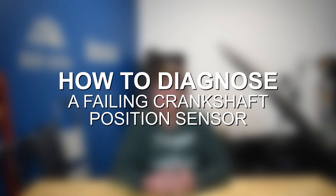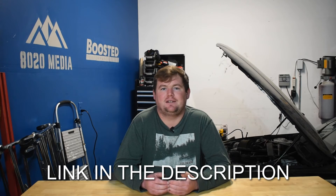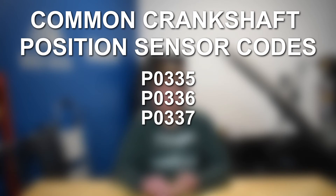Moving on to diagnostics for a crankshaft position sensor failure: the number one best thing is just to have an OBD2 scanner on hand. Plug that into the vehicle's OBD2 port and scan for codes. If you get any crankshaft position sensor codes — which would be P0335, P0336, P0337, and P0338 being some of the most common ones — that's usually a dead giveaway that you are having issues with your crankshaft position sensor. Any modern engine with an OBD2 port should easily pick up on these problems, as the ECU will detect that it's not getting the expected data, automatically triggering the check engine light and one of these fault codes.